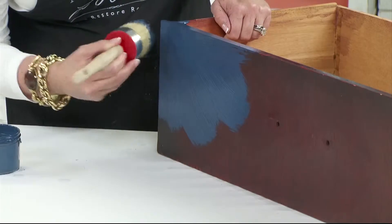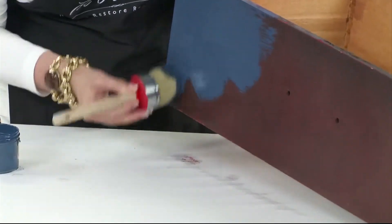Keep it simple with one-step chalk paint. No sanding, priming, or finishing is needed.